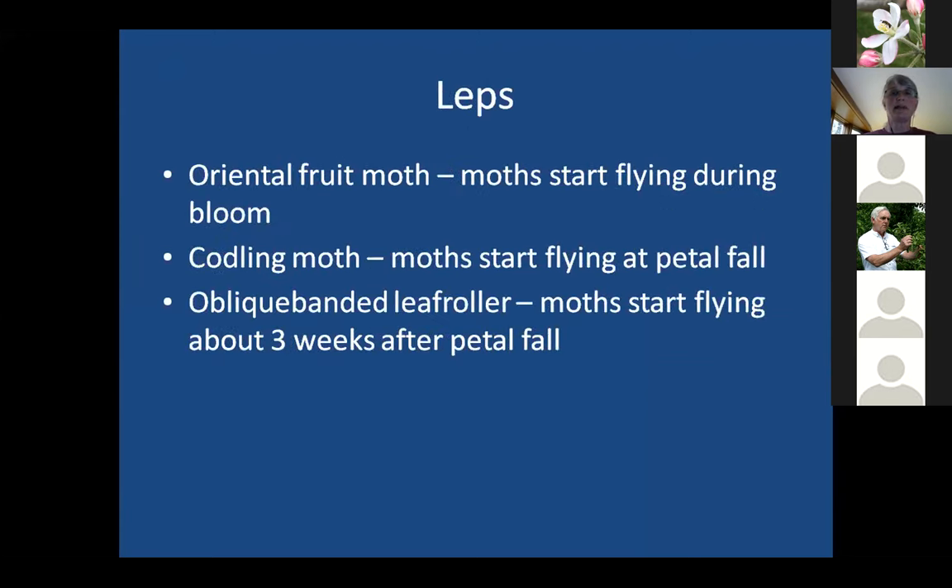For lepidopteran pests, there's not much to worry about right now unless you're doing mating disruption. Oriental fruit moths start flying around bloom; codling moths start flying around petal fall; and oblique banded leaf rollers begin about three weeks after that. When controlling leps with insecticides, the target is newly hatched larvae — moths fly, then about a week later they lay eggs, and shortly after that the eggs start to hatch.